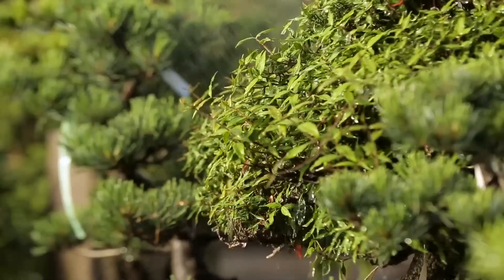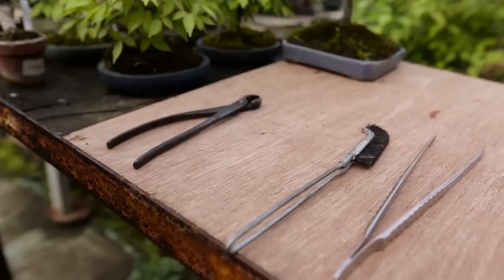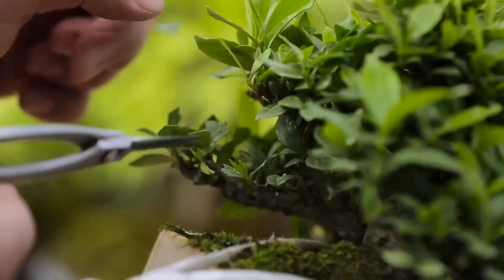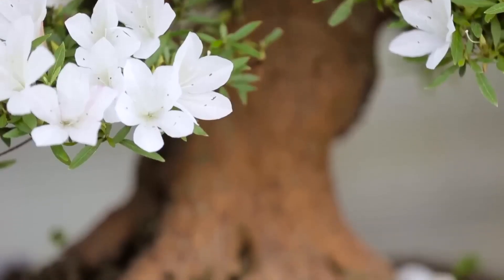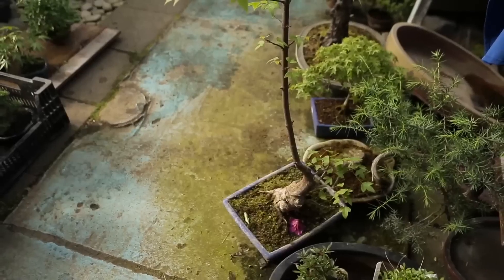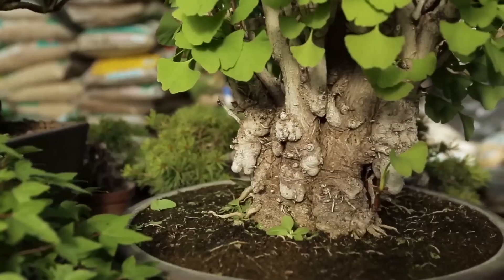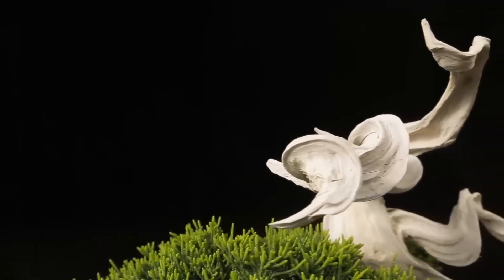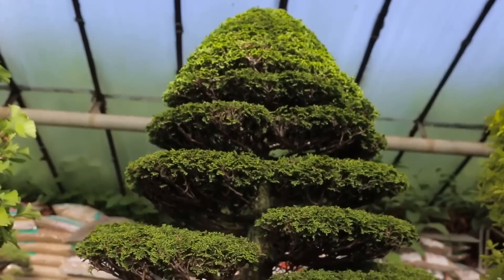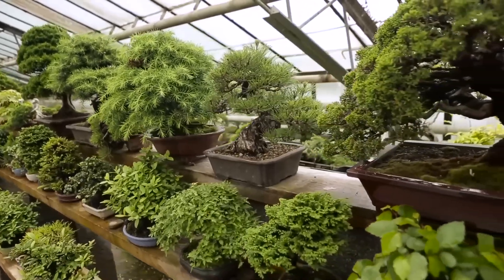The most important thing is that bonsai requires a lot of care — not just watering. It needs trimming, pruning, and working with wire to make branches grow in the right direction. For example, to build a thick base for the trunk, one branch is grown out, the trunk broadens, and the branch is later cut off. The technique used on dead branches is called gin. Repotting must occur at intervals dictated by the vigor and age of each tree.